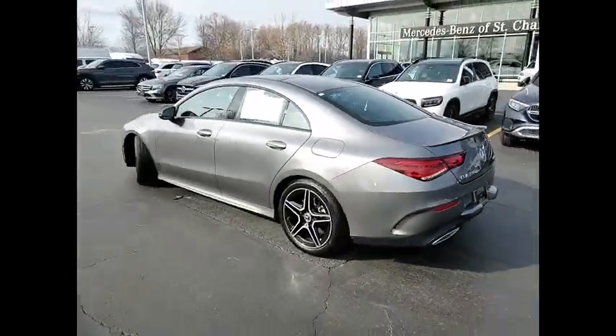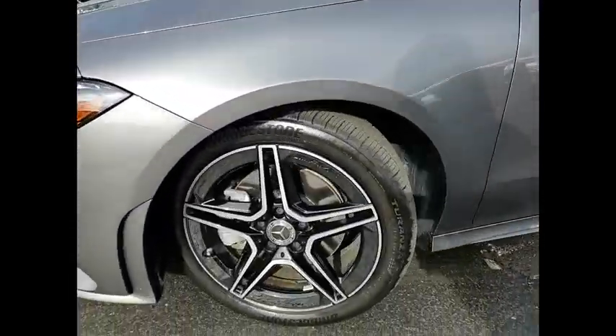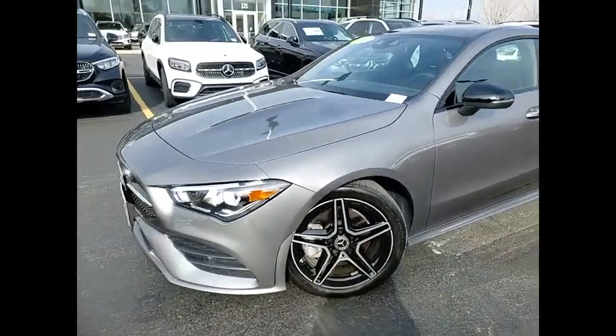This vehicle has less than 5,000 miles. This beauty is sure to make you the talk of the neighborhood. So call or drop in for a test drive today.